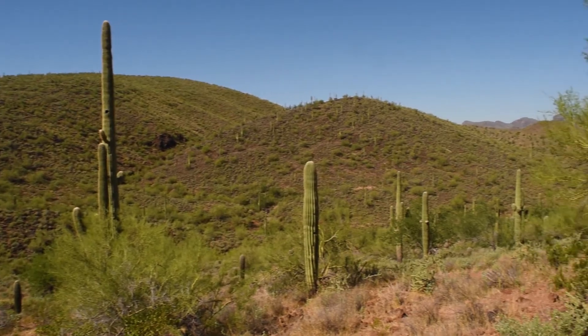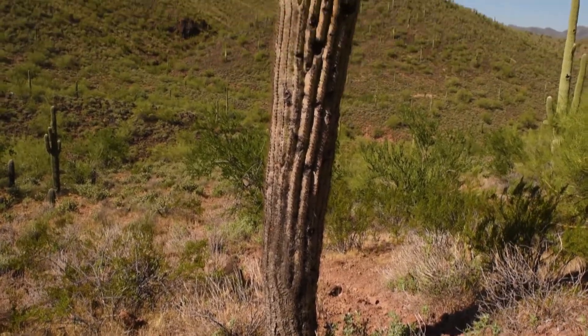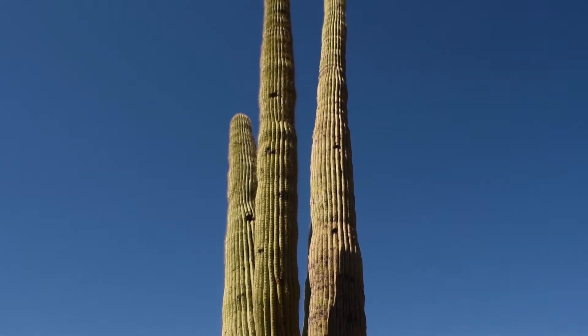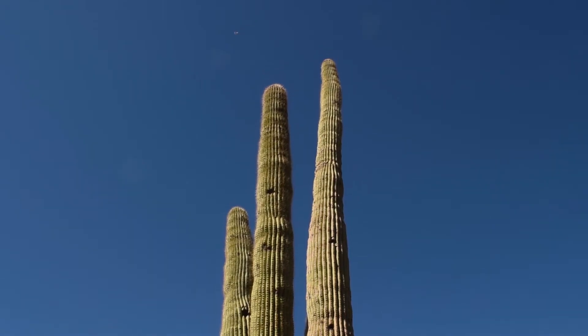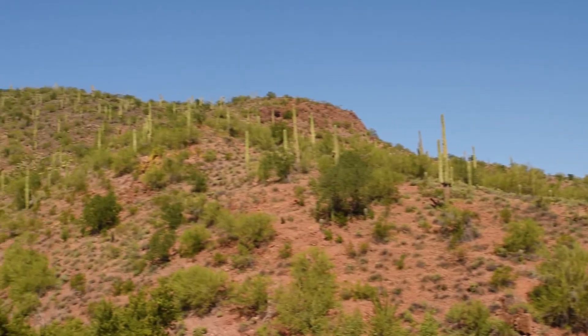Like many other cacti and succulent plants, they have also modified how they photosynthesize. Instead of using the C3 mechanism most other angiosperms use — which lets most of the water in the plant escape because the plant needs to leave the tiny pores on the leaves called stomata open to let CO2 in —